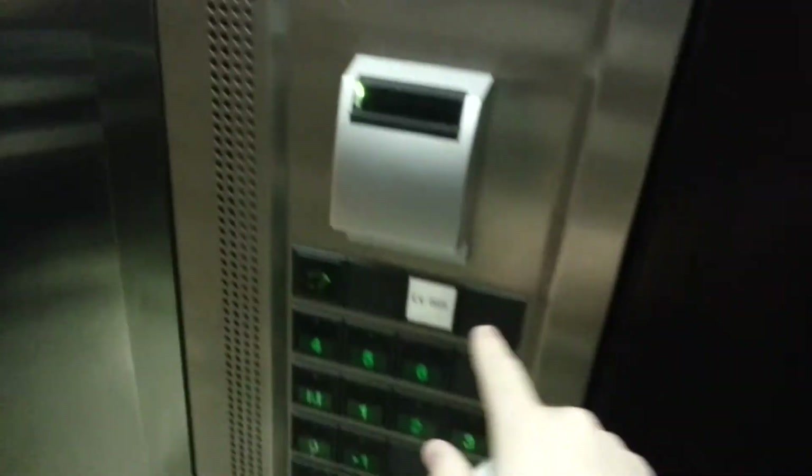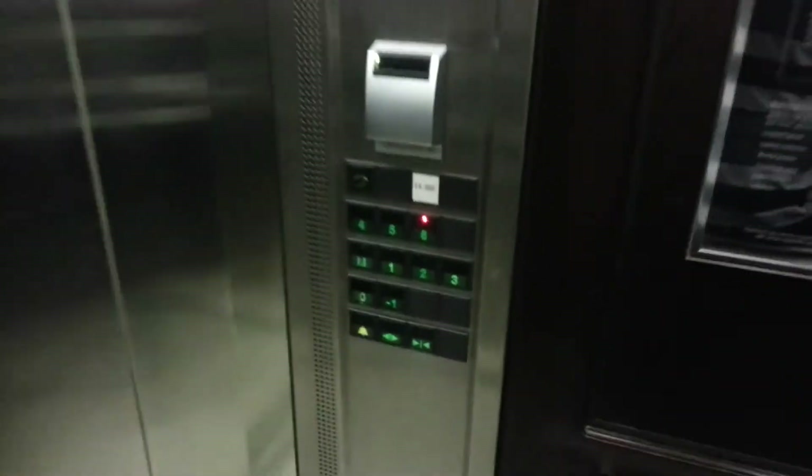Pre-doors a little bit. Alright, let's go back up to six. So, it's quite a basic elevator. Hi. Menu for the restaurant.